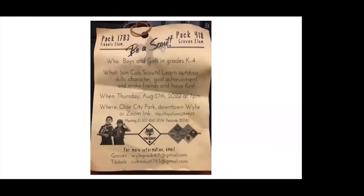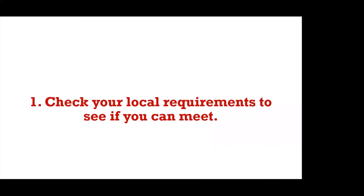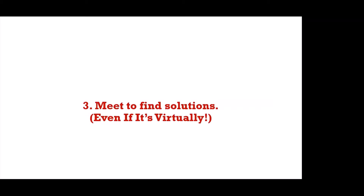So those are our steps: check your local requirements to see if you can meet — that means state and county; call the families to gauge where they are; then meet and make it as fun as you possibly can. Building relationships and friendships with adult leaders is just as important as making sure it's fun for the kids too.